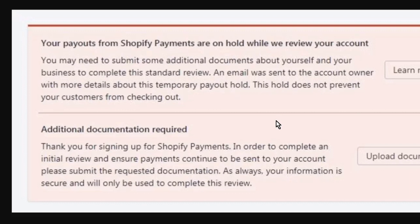Since Shopify Payments is powered by Stripe, provided you are operating a legitimate business on Shopify, it should be a case of uploading the requested documents. After like 24 to 72 hours, they are usually verified and the hold is removed.